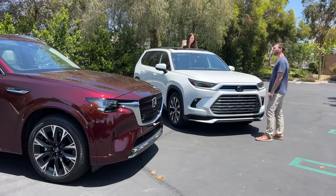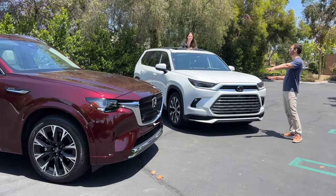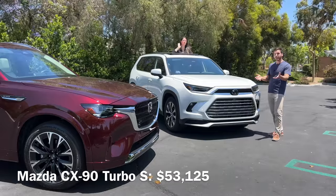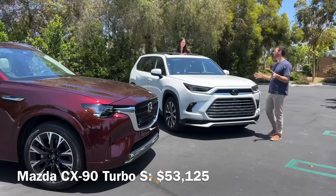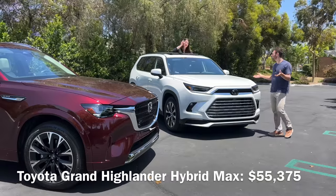To wrap up: the CX-90 buyer wants a posh life with kids, enjoys driving more than the average person, and maybe doesn't have full luxury-car money. But if you want something more practical, more accommodating, more fuel efficient, and better looking overall, go with the Grand Highlander. Which would you choose? Let us know in the comments.